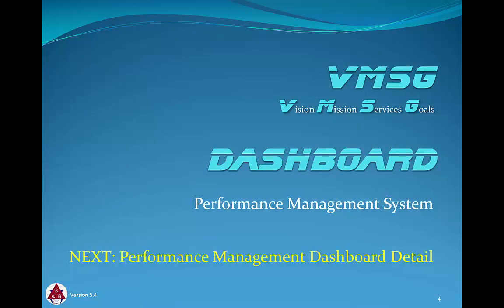Thanks for reviewing the dashboard basics with us. In the next module, we'll discuss the performance management dashboard in detail.